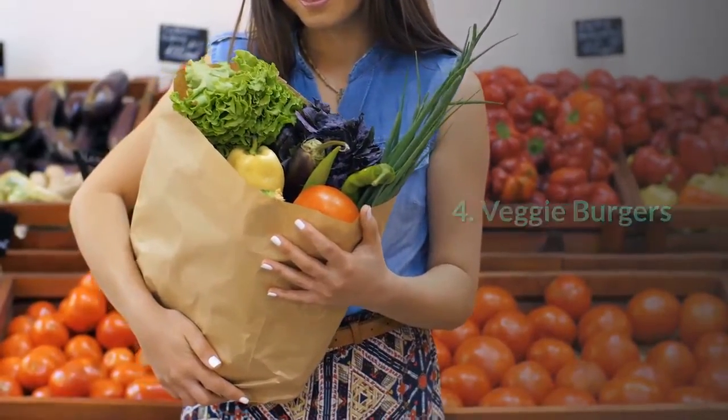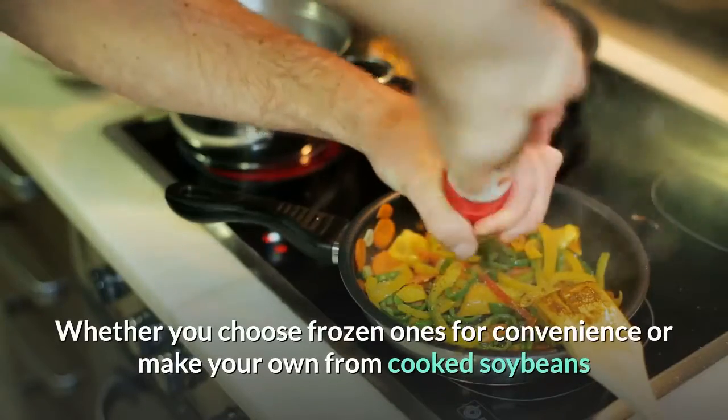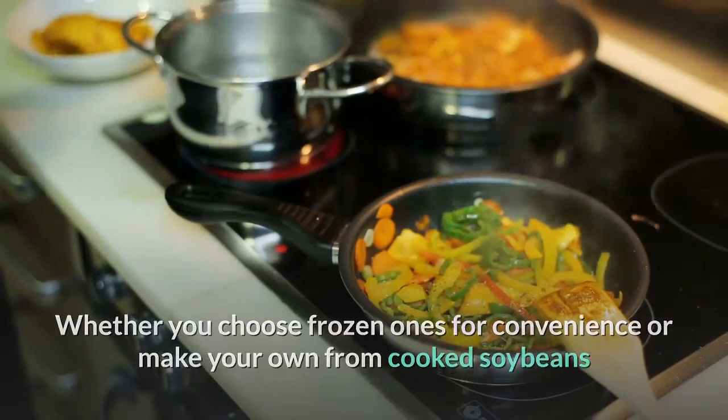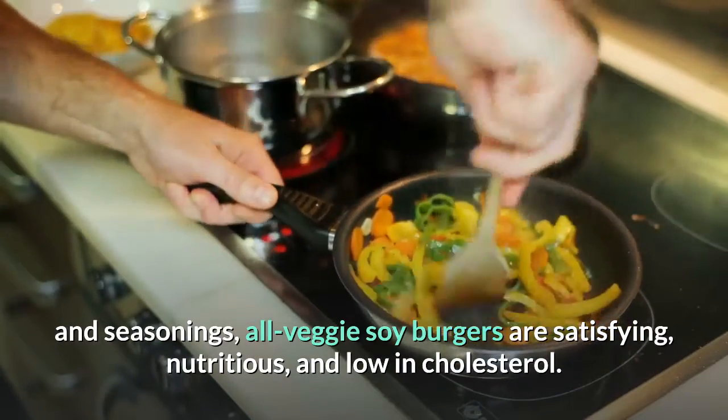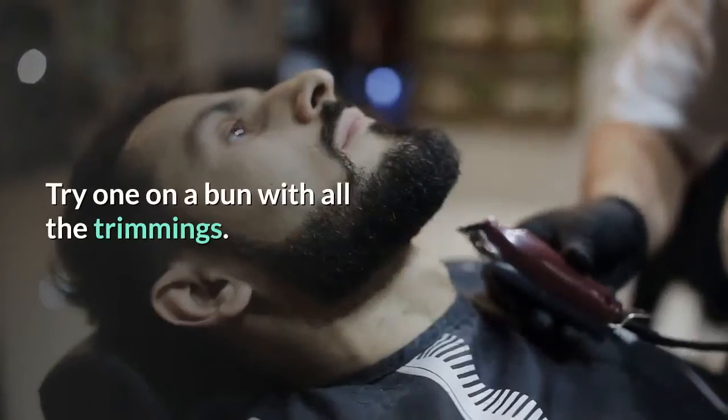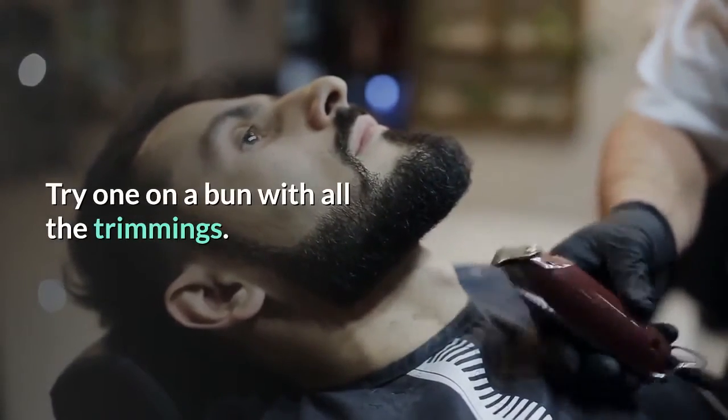4. Veggie burgers. Whether you choose frozen ones for convenience or make your own from cooked soybeans and seasonings, all-veggie soy burgers are satisfying, nutritious, and low in cholesterol. Try one on a bun with all the trimmings.